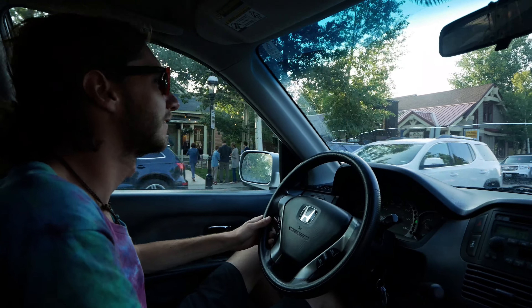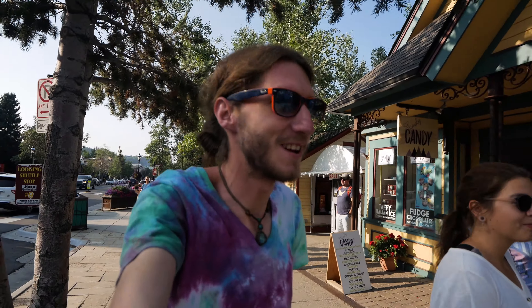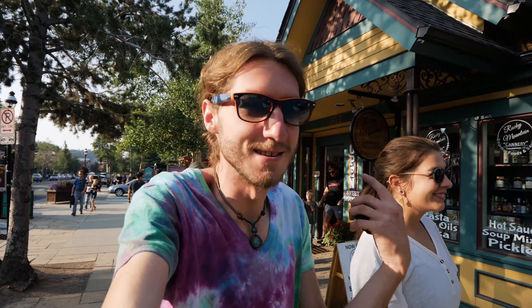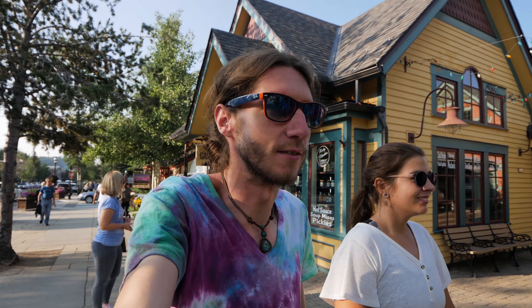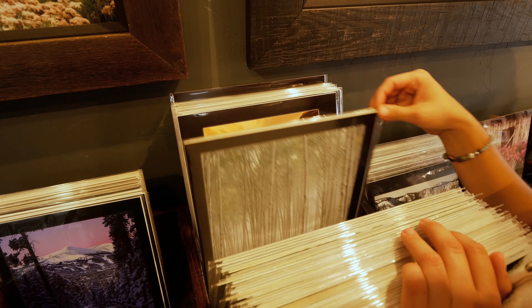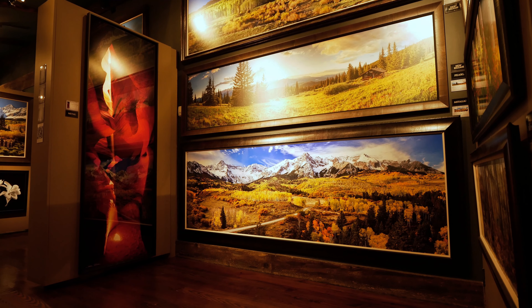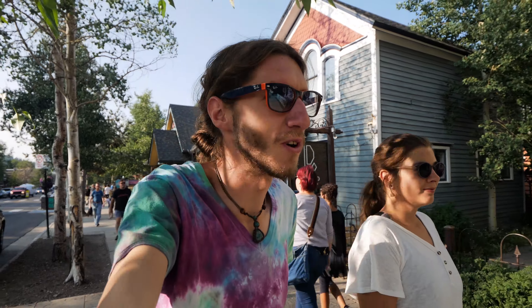Good afternoon, or evening actually. We're in Wrecking Ridge, kind of doing a short couple night camping trip over here. Just went to one of my favorite photography studios I've been to in Colorado or anywhere. So yeah, it was cool.